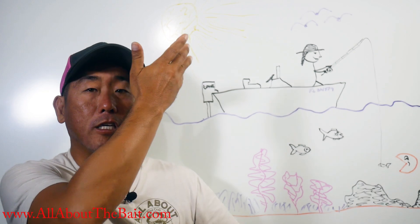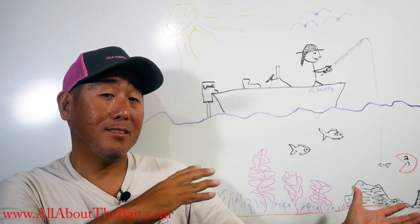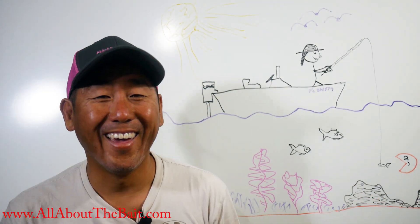Thanks for watching and I'll see you next video. I will have this artwork on sale for $15,000... maybe. All right, bye!